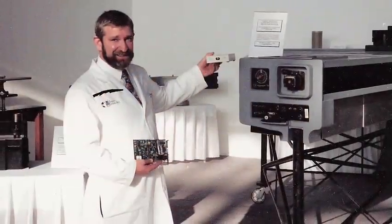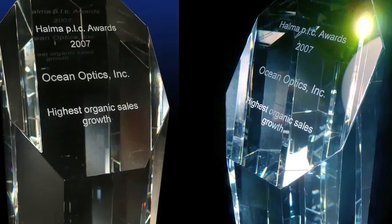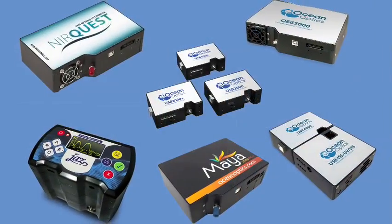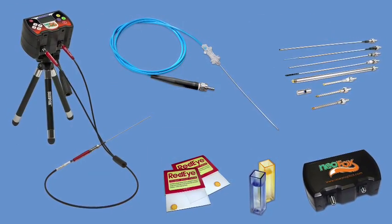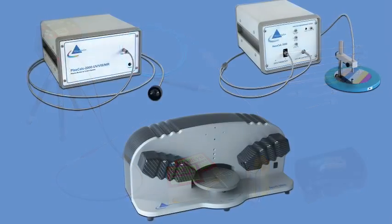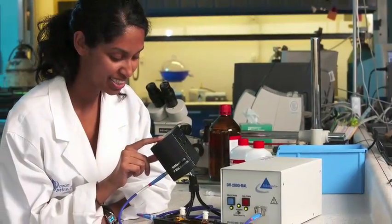Ocean Optics has truly been on the cutting edge of optical sensing technology for nearly 20 years. With over 1,000 products including spectrometers, chemical sensors, metrology instrumentation, optical fibers, OEM components, and optics, no task is too large or too small for Ocean Optics.